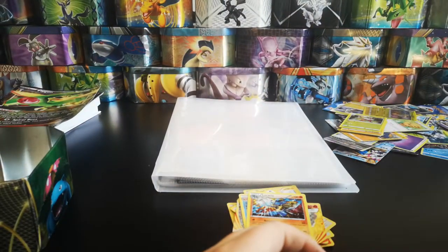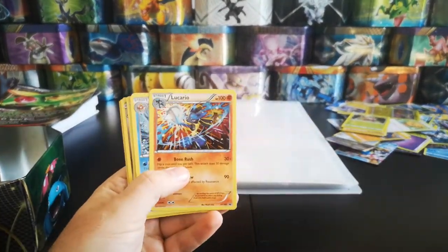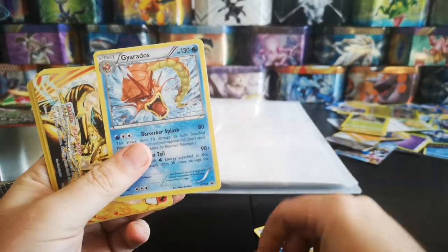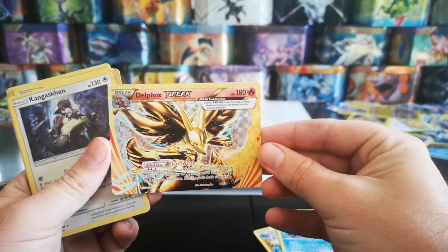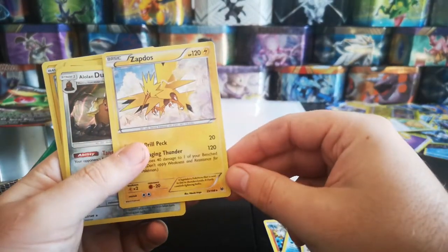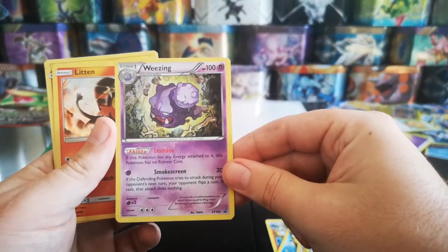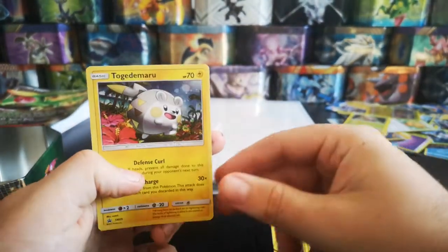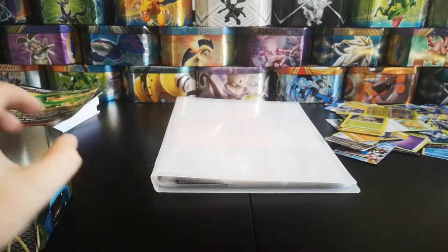So that is the bulk of the tin - let's have a little recap. We have a holo Lucario promo, a regular Gyarados, a Delphox Break, Kangaskhan, Zapdos, an Alolan Dugtrio, a Weezing, two Littons, a Bisharp, and a Togedemaru. So fingers crossed we have something nice in this binder.